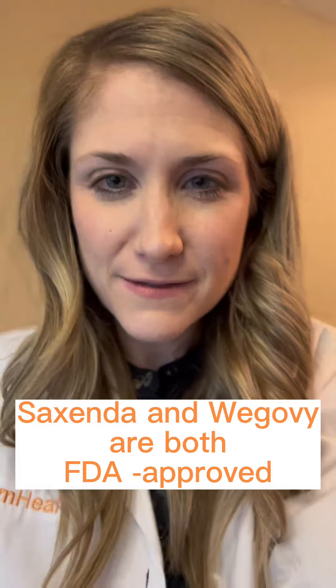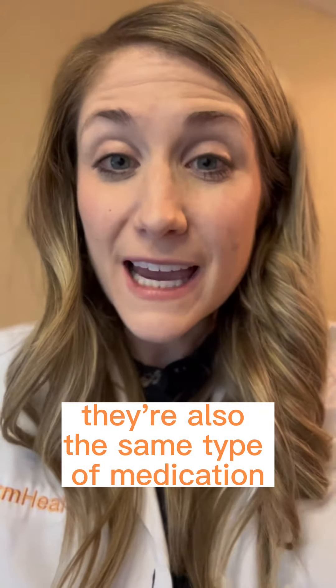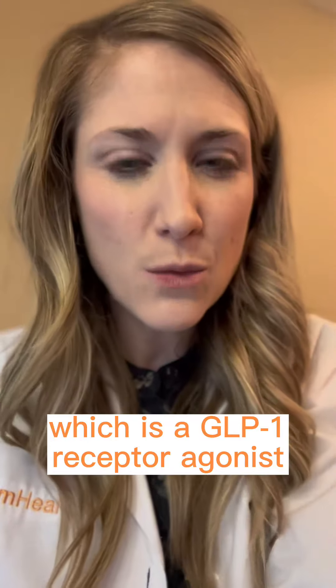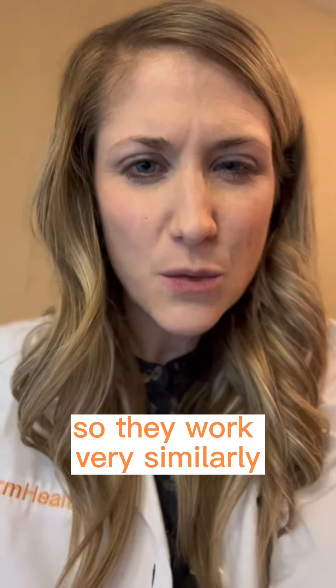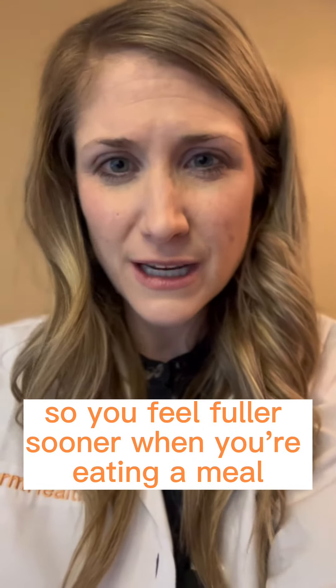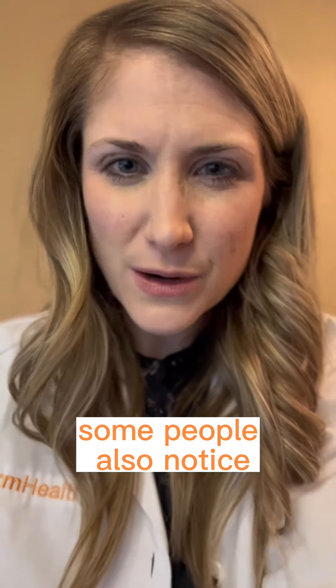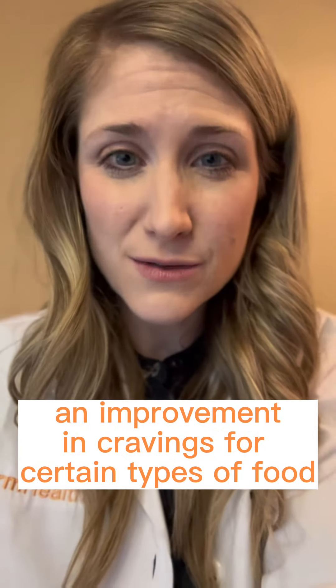Saxenda and Wagovi are both FDA approved medications for chronic weight management. They're also the same type of medication, which is a GLP-1 receptor agonist, so they work very similarly. They slow down gastric emptying so you feel fuller sooner when you're eating a meal and longer in between meals. Some people also notice an improvement in cravings for certain types of food.